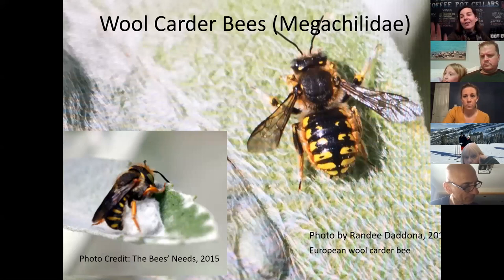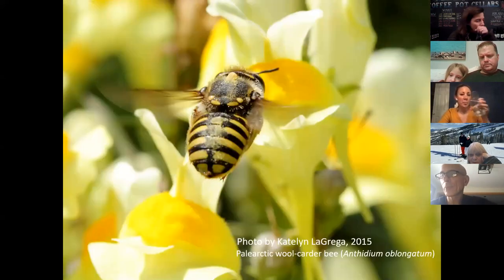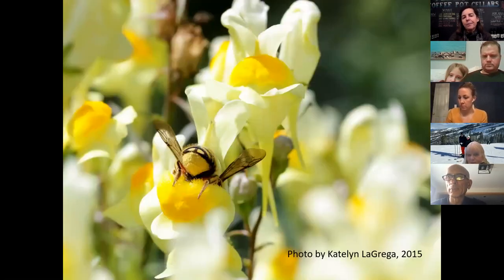Now, wool carders. All these pictures were taken right here on Long Island. This is a European wool carder bee. Wool carders, just like their name implies, they card or scrape the fluff off a lamb's ear leaf, for example. Then they take that fluff and put it into a hollow plant stem to surround their bee babies. You can tell they're in the megachilid family because they are furry on their undersides, which means they carry tons of pollen with them — you can definitely see it here.